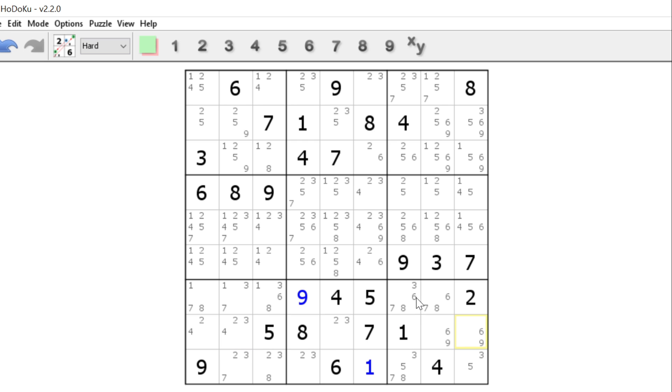So we can eliminate the 6s and the 9s from the rest of this block, which also means that this 6 has to be the solution for that block. Moving right along — I see a 2, 3, 5 triple up here, which means this has to be a 6. The 6s only have two spots in block 2, so we can eliminate those 6s, which means this has to be a 6, and that has to be a 6.